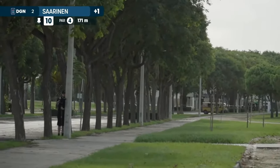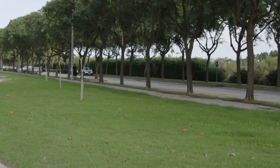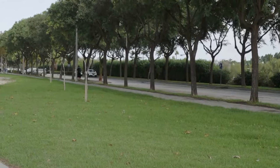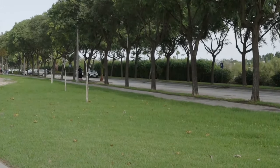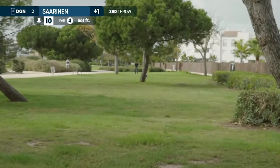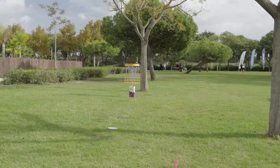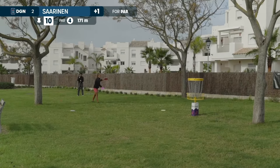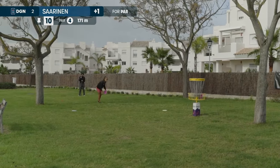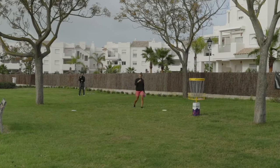Silva Saarinen — three mistakes in a row. She gets a kick. Is she inbounds? It seems like that's on the good side of the OB line. Saarinen approaching with her third, just a bit hot. Saarinen once again converting with the putt.